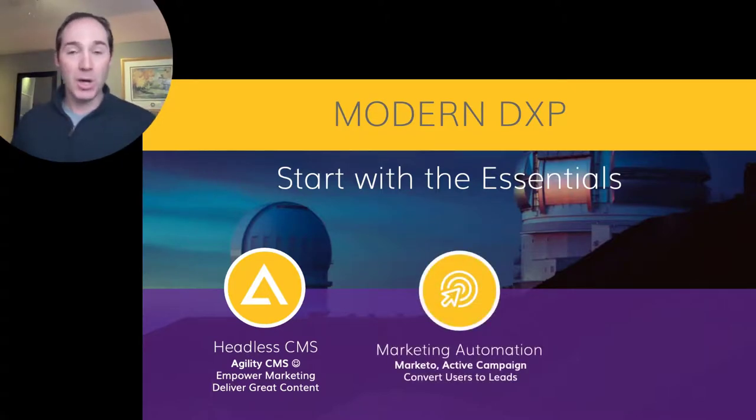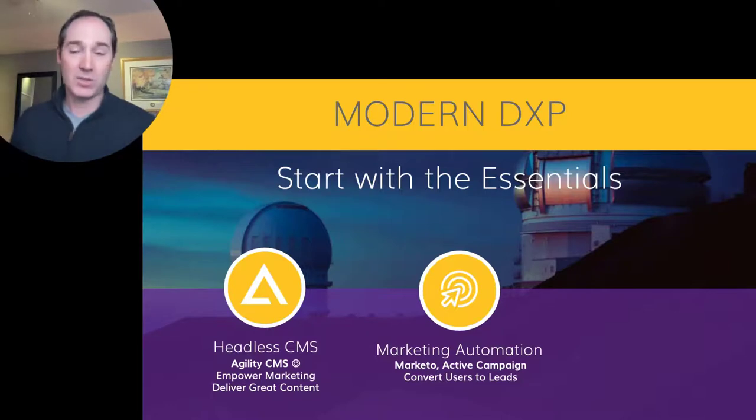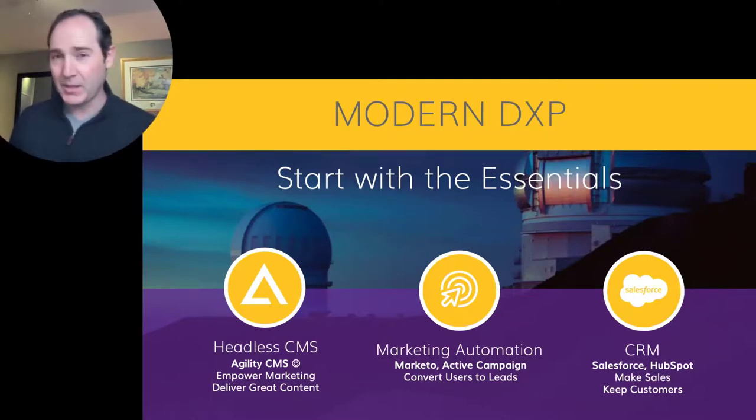Then take a look at marketing automation. This basically asks: how do I capture leads from the users consuming my content? Marketing automation helps us do that. There are great services like Marketo and ActiveCampaign, and tons of others. Then look at something like CRM — pretty much every business has some kind of CRM, like Salesforce, HubSpot, or Dynamics. We want to make sales and keep our customers, and that should work with the other tools in our system. Each one of these packages are services we can use, and we can expect them all to be fast.